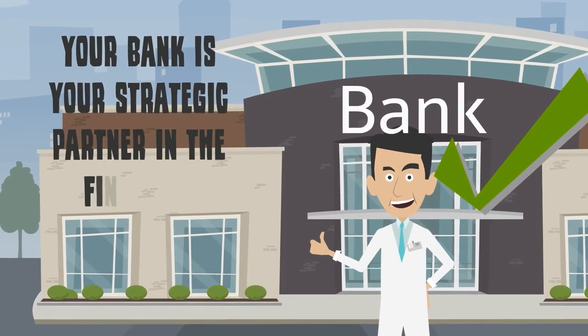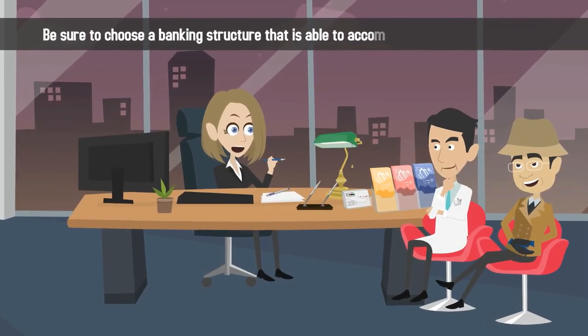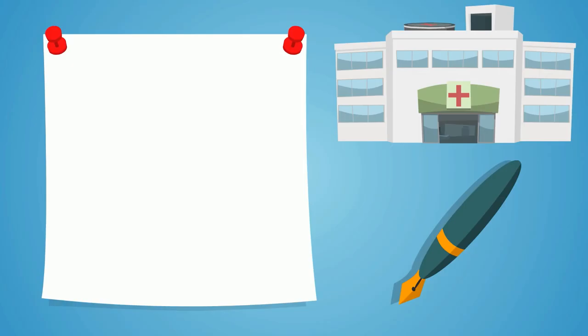Your bank is your strategic partner in the financial success of your medical practice. Be sure to choose a banking structure that is able to accommodate the changing needs of your growing practice.